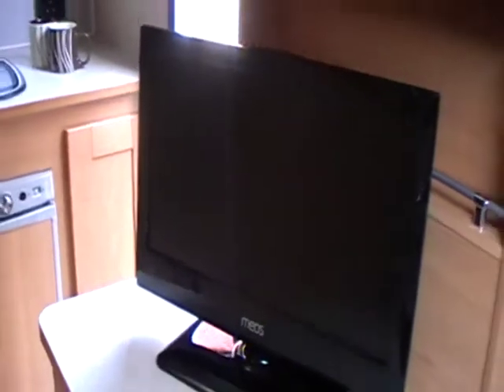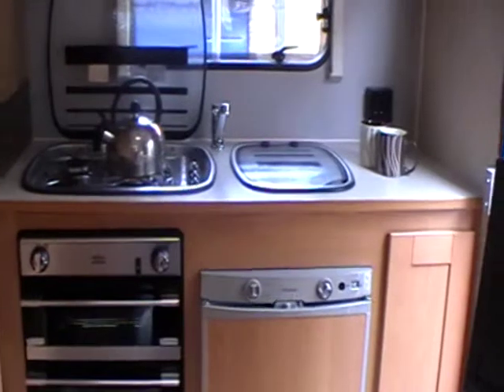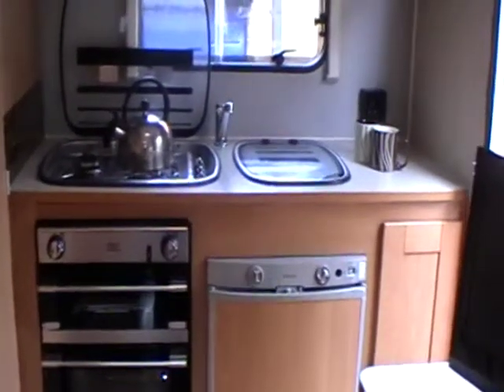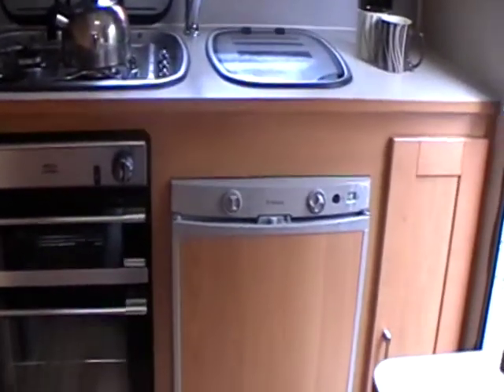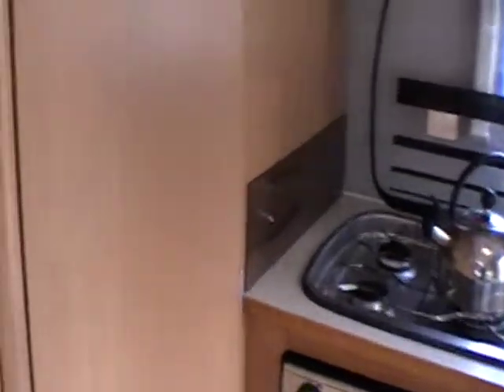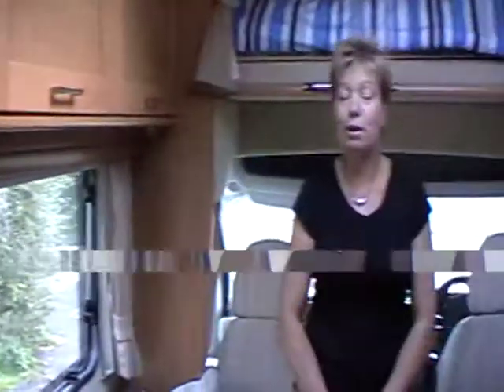The motorhome really is a perfect home from home — it has all the facilities you'll need. As well as the very comfortable sleeping area, you've also got the television, and self-sufficiency with the full kitchen area. You can make yourself a tea or coffee, and there's a fridge, a cooking area, and also your own shower and bathroom too. All in all, it's a perfect solution over the Christmas period if you need a little bit more space or want to visit lots of people around the country.